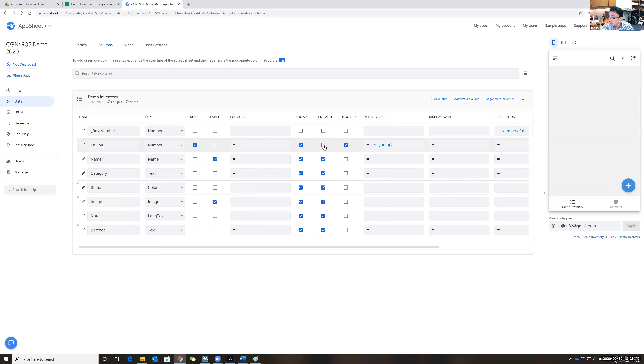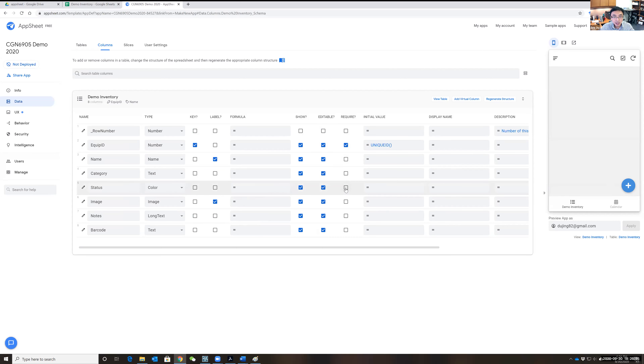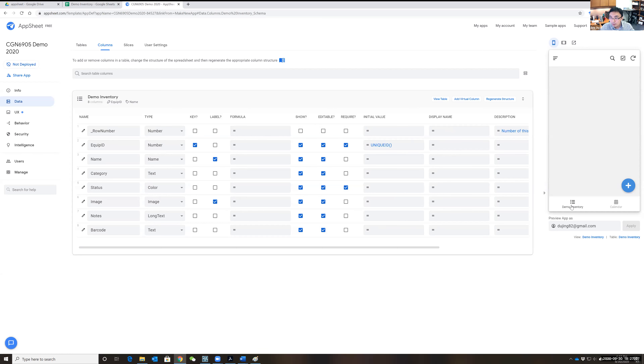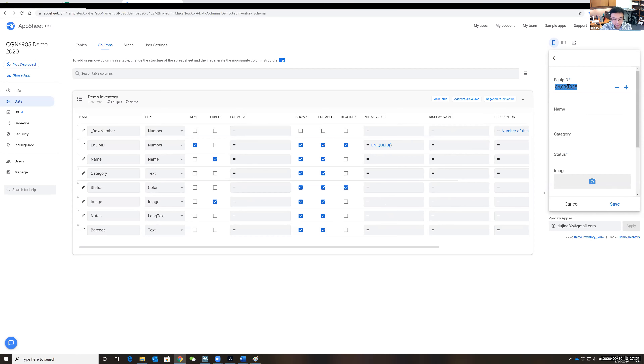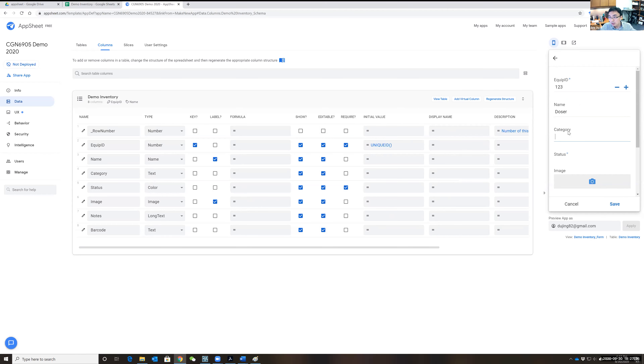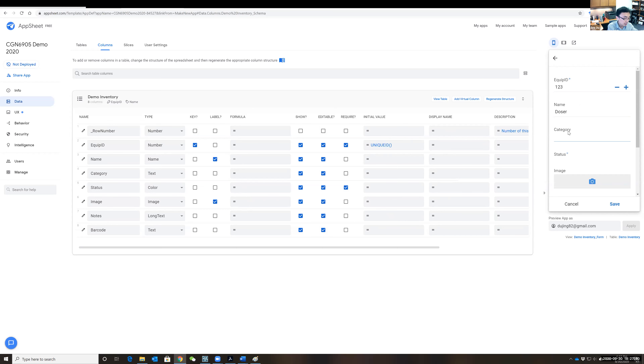You can also set fields as 'editable' or 'required.' If you uncheck 'editable' you won't see the plus button to add new items. If you make 'status' required, it must be filled in. To test, click 'Add' and try entering data — you can set a default number, change it to something like '123,' name it 'dozer,' set category to 'site equip,' and the app structure all shows up correctly.